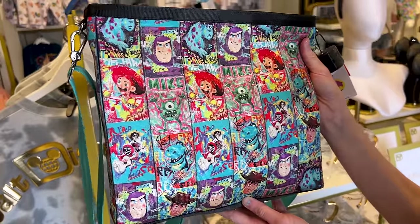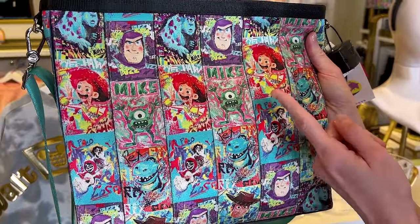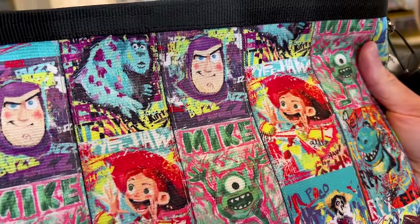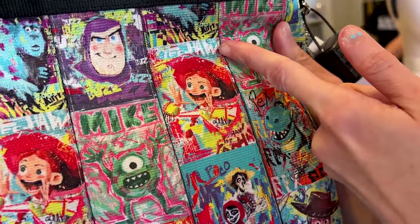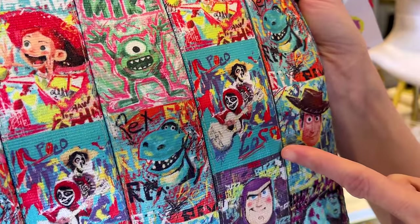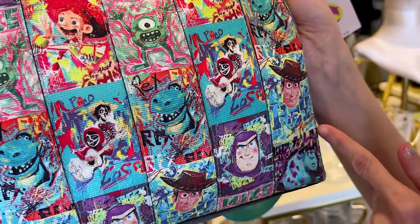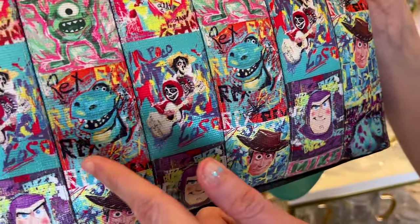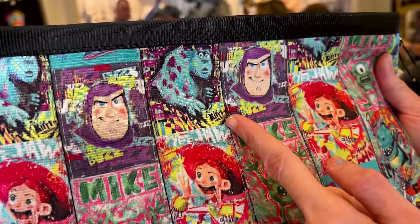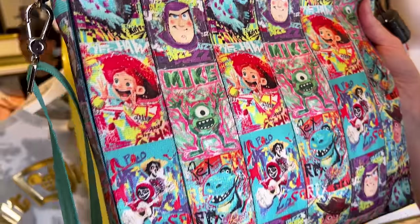This crossbody here looks so much fun — and it actually has the names of the characters. We have Mike, Buzz there, and then for Jessie it says 'Yeehaw.' It says 'un poco loco' — how cute. 'Hey howdy.' What does Sully say? Here's Rex. Sully says 'Kitty' — oh, that's cute.